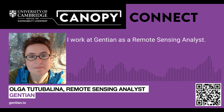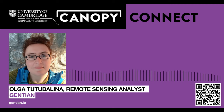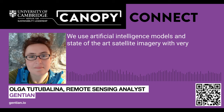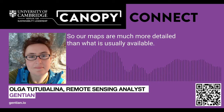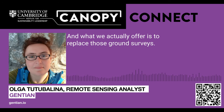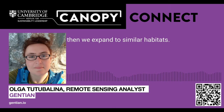I'm Olga Tutubalina. I've worked at Gentian as a remote sensing analyst. Gentian does remote ecological surveys. We use artificial intelligence models and state-of-the-art satellite imagery with very fine detail at 15–30cm resolution. So our maps are much more detailed than what is usually available — they are very close in quality to ground ecological surveys. And what we actually offer is to replace those ground surveys. Our models learn initially from high-quality ecological survey data, and then we expand to similar habitats.